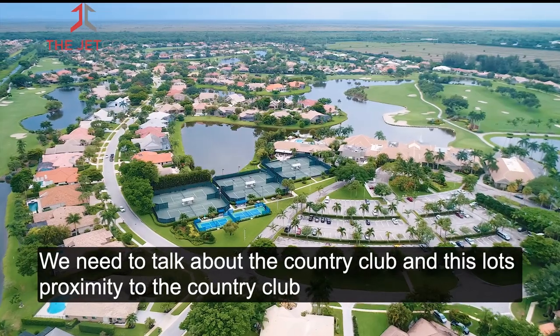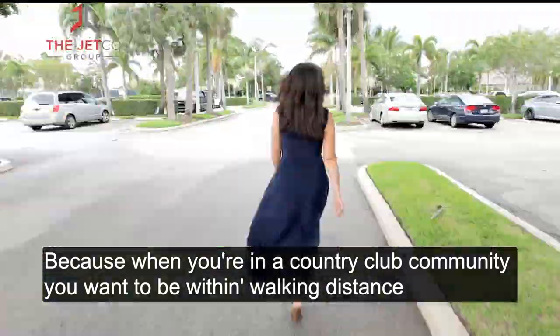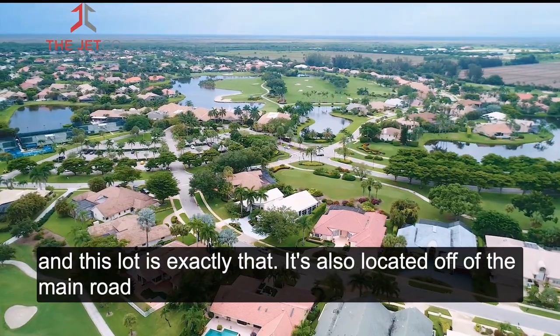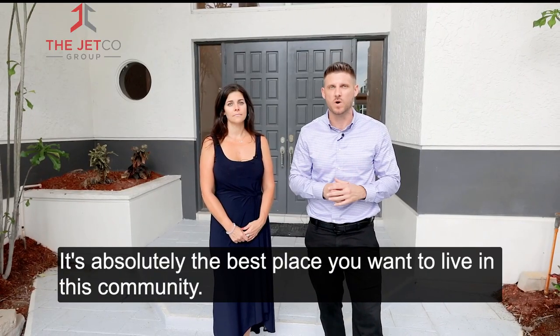Before we wrap up our tour, we need to talk about the Country Club and this lot's proximity to the Country Club. Because when you're in a Country Club community, you want to be within walking distance — and this lot is exactly that. It's also located off the main road, so you don't have that passerby traffic. It's absolutely the best place you want to live in this community.